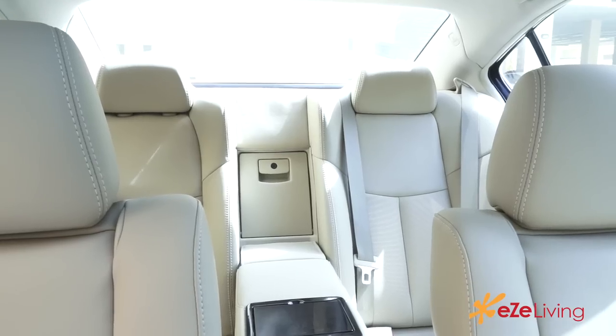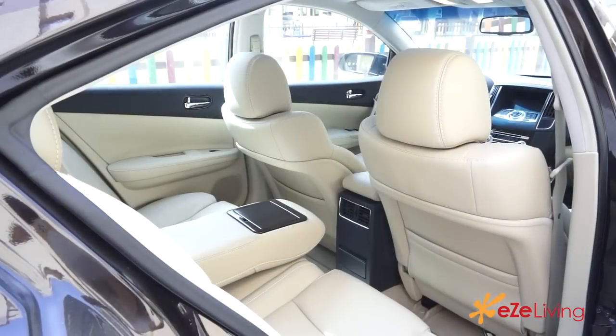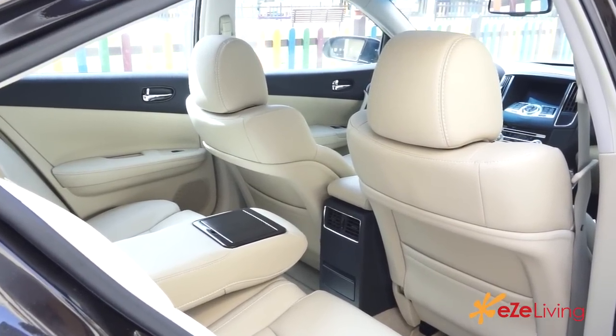Moving on, beyond the driver, your passengers — both next to you and in the seats behind you — are going to be kept extremely comfortable. This is due to the spacious design and luxurious leather seats that come standard in the mid-grade Maxima.